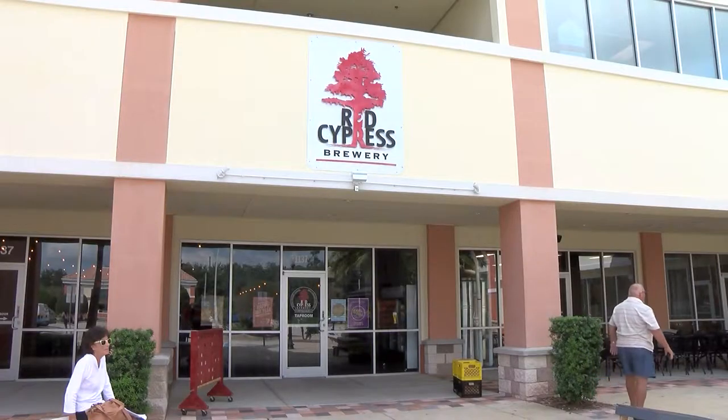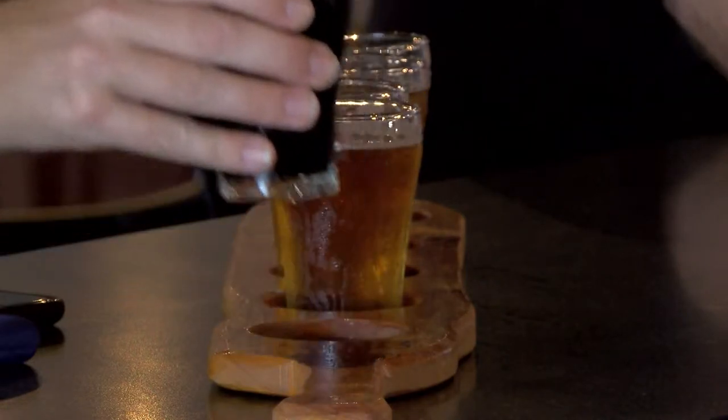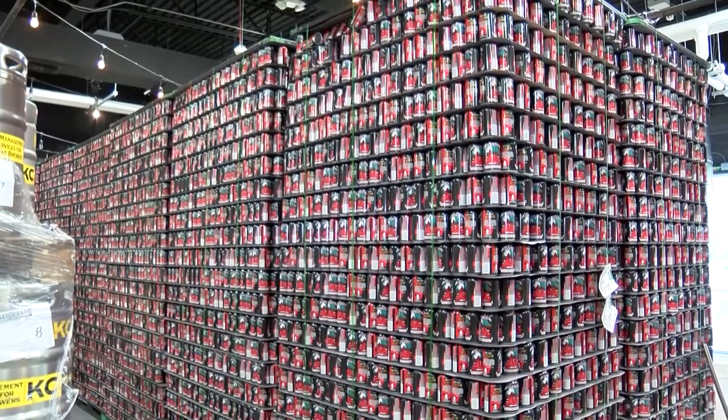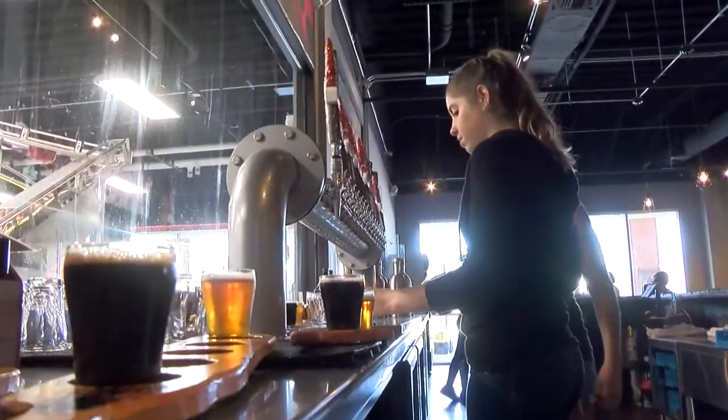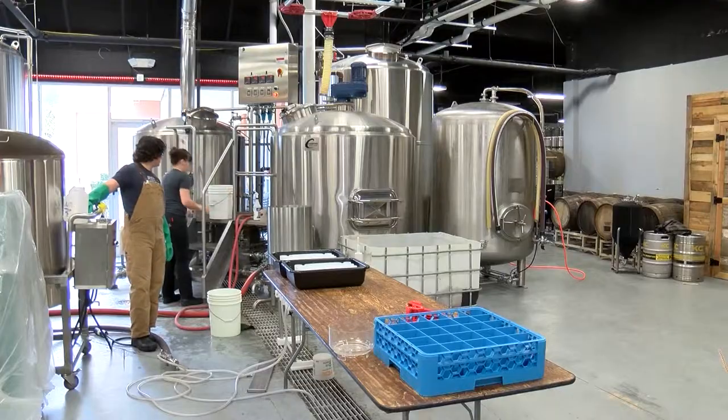This is Red Cypress Brewery and we have been open since 2015. We are a craft beer manufacturer and taproom. We sell beer to patrons on premise but we also distribute across the state. We have about a dozen employees split up between our retail space and our production space in the back.